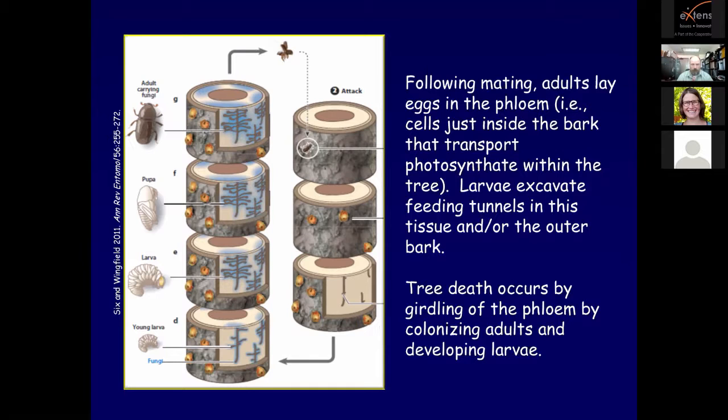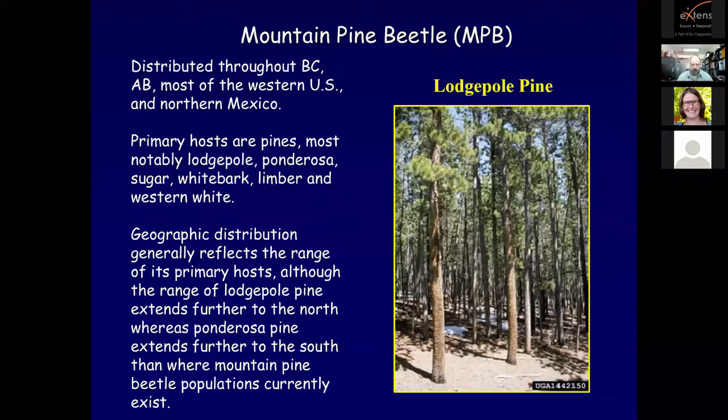Following mating, adults lay eggs in the phloem - cells just inside the bark that transport photosynthate within the tree. Larvae excavate feeding tunnels in this tissue and/or the outer bark. Tree death occurs by girdling of the phloem by colonizing adults and developing larvae. Today we're going to talk about the mountain pine beetle. Mountain pine beetle is considered the most powerful insect in North America, distributed throughout British Columbia, Alberta, most of the western United States, and northern Mexico.